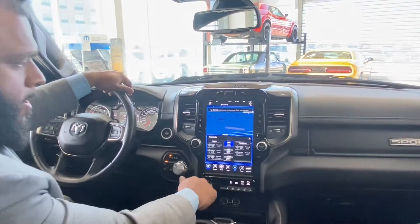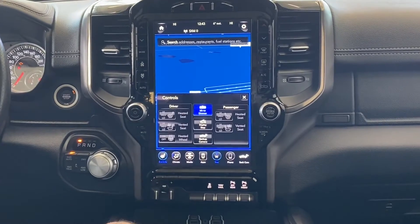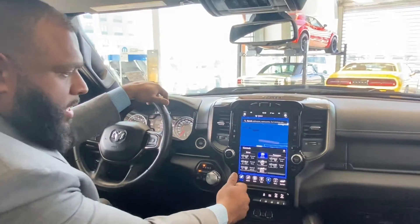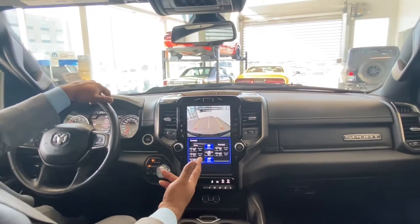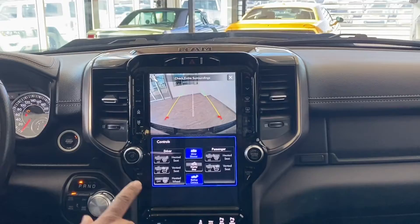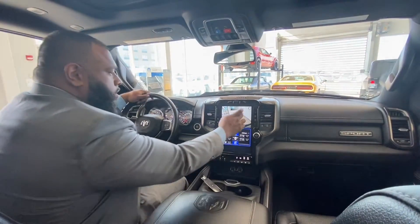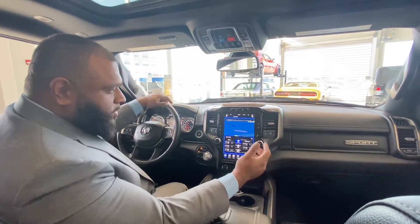The screen is very user-friendly with navigation and Bluetooth capabilities included. You have heated seats and air-conditioned seats for hot days, plus a heated steering wheel. There are deployable bed steps and you can view your backup camera in real time — even at night the camera is very clear, which is great for safety.